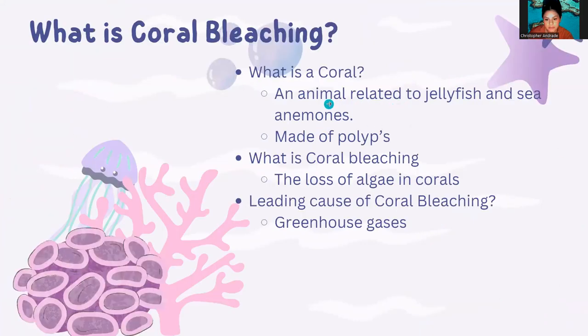What is a coral? A coral is actually an animal. They are related to jellyfish and sea anemones. Coral is made up of thousands of soft-bodied organisms called polyps that function as tiny mouths and stomachs.